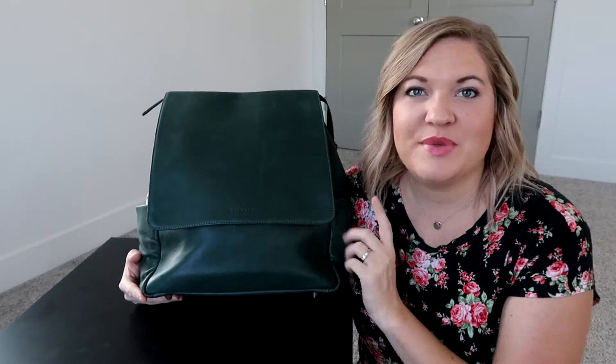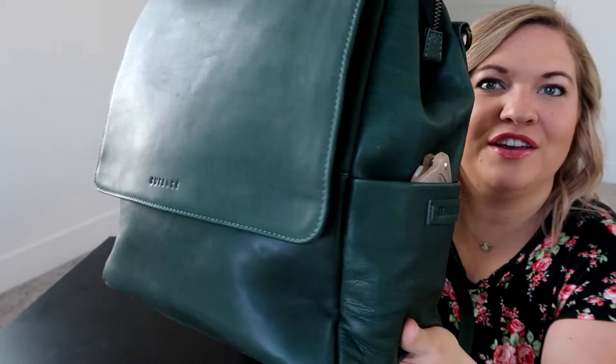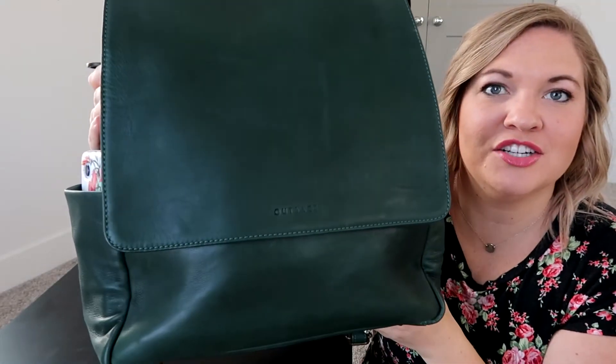Alright you guys, so I've recently found this company called Outback. They make really beautiful genuine leather bags, but after researching their company I found that they actually do make diaper bags as well. So this is one of their diaper bags — I think it's like their main first diaper bag that they created because this one comes in tons of different colors. The color that I have here is green.